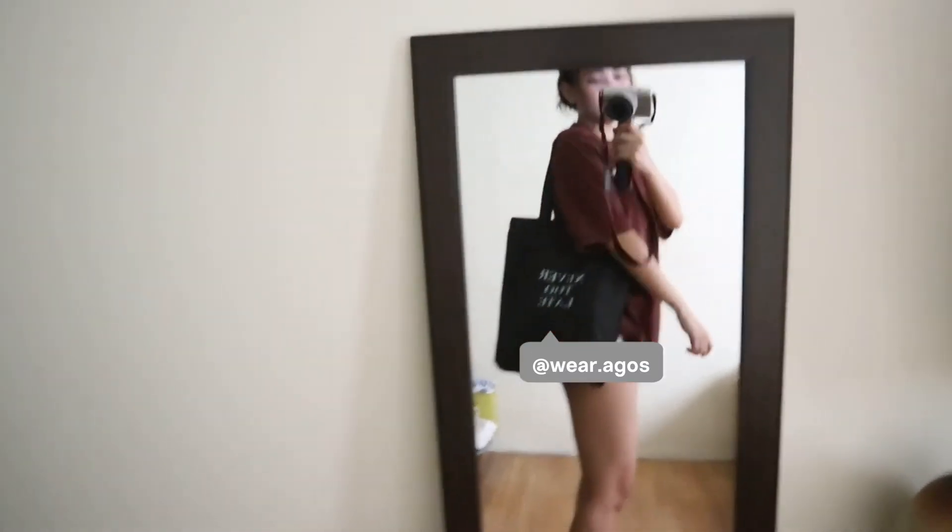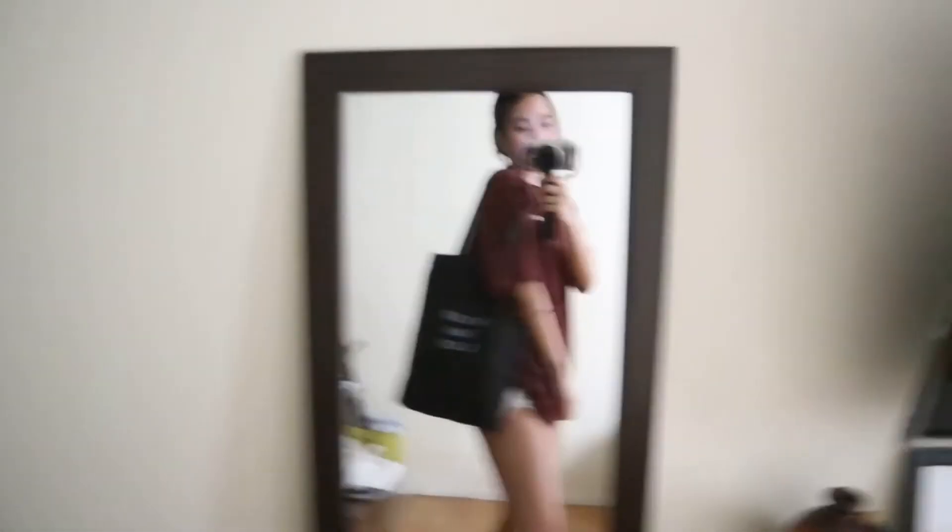Outfit check! I am wearing an Agos shirt and an 'it's never too late' tote bag.